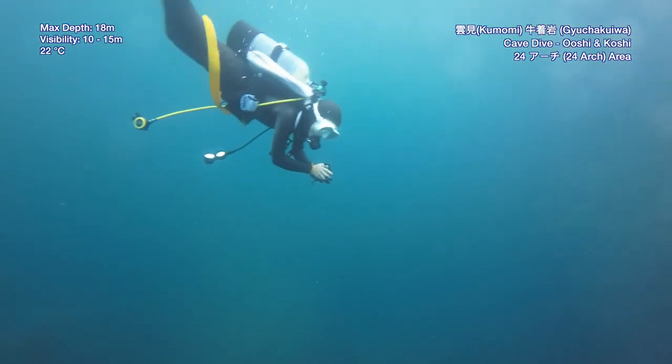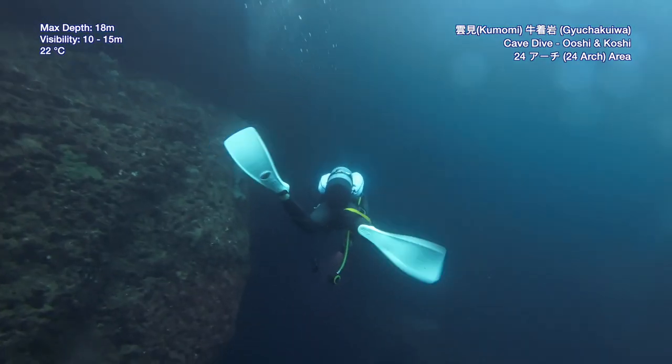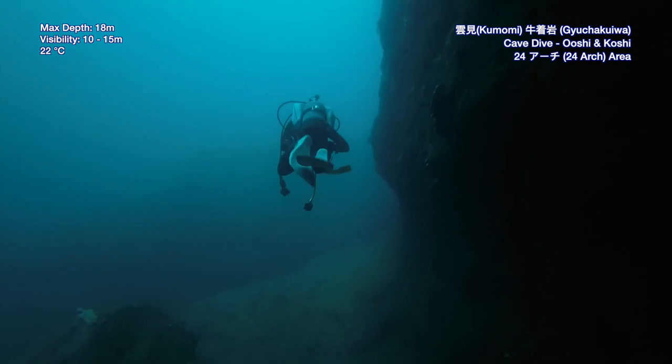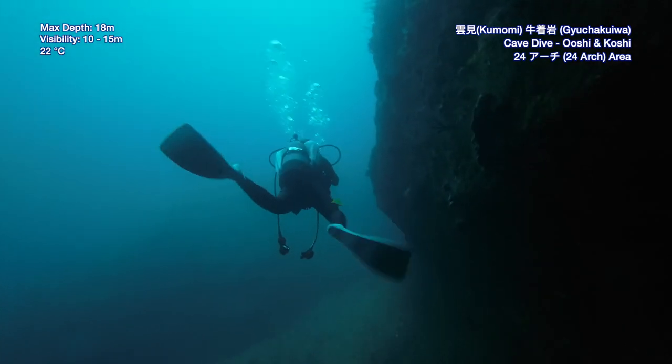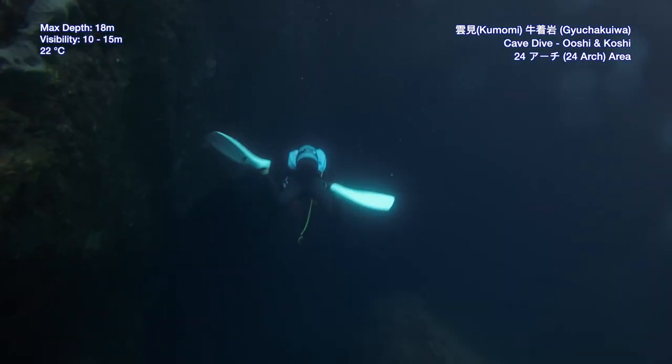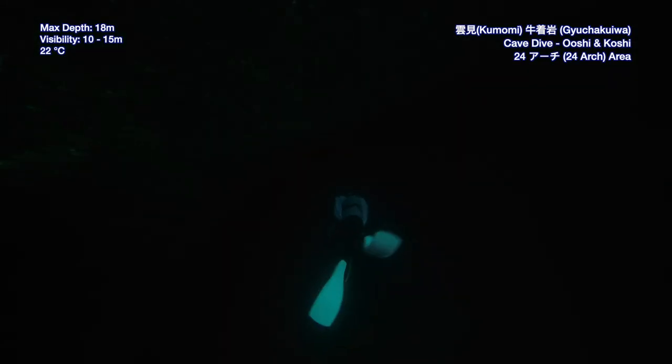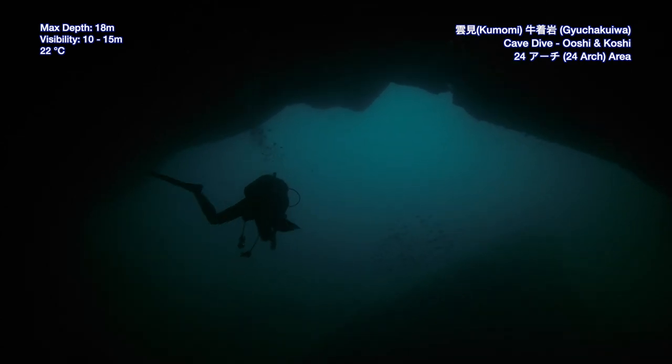On our last dive, we will be exploring around the Arch 24 area. Shion, what do you want to show me on this dive? Let's go explore caves and look around. Follow me. Okay, I'm just going to follow you. Sounds like fun — let's enjoy.